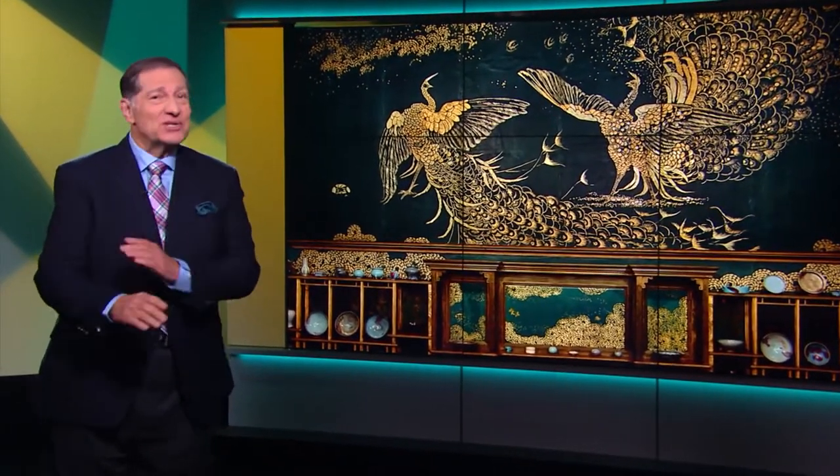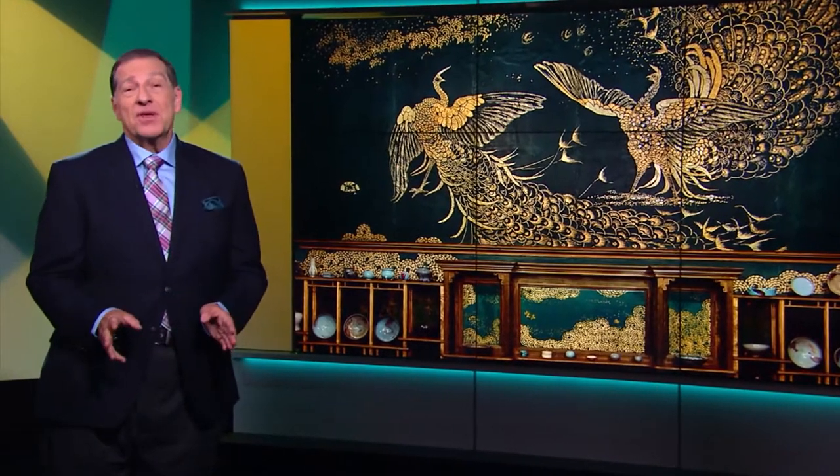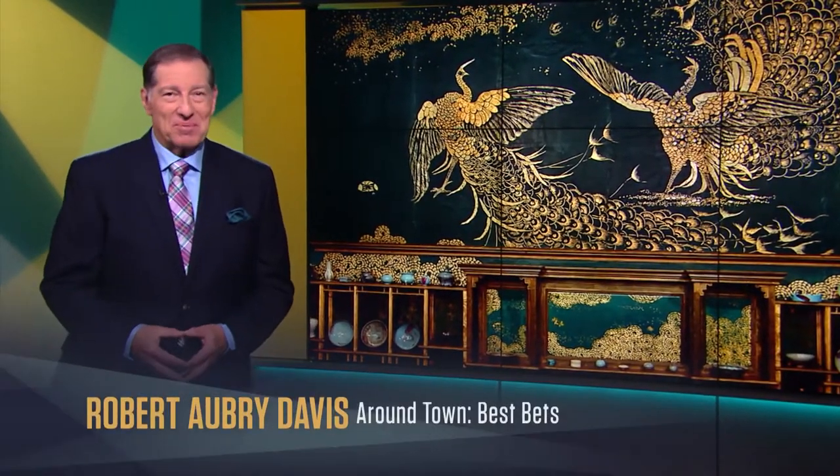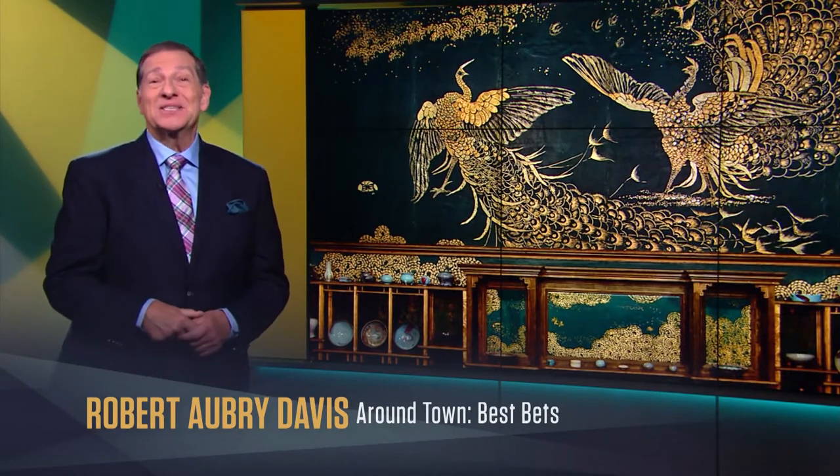The Freer Gallery's iconic Peacock Room reopens as a special exhibition, just in time for the National Museum of Asian Art's Centennial. Hello, I'm Robert Aubrey Davis, and my best bet is the Peacock Room comes to America.